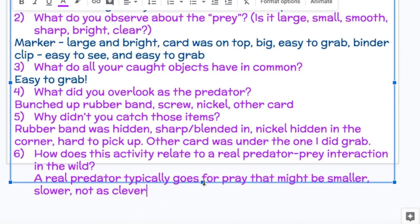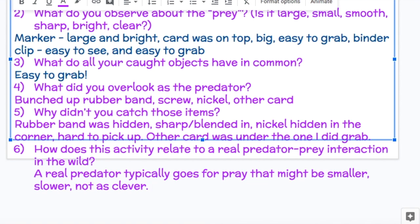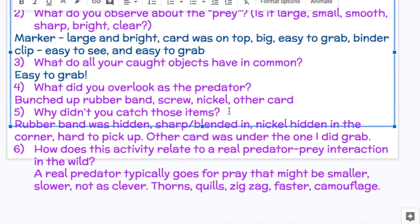A coyote might figure out how to get into the chicken coop. Now let's say you are thinking from the perspective of the prey. If you are a cactus about to get eaten, you have spiky protective spines on your surface. Maybe you have spikes like thorns on a rose bush. Maybe you have quills like a porcupine — that's another version of spikes. Maybe you can zigzag while you run, like a rabbit — it kind of hops and zigzags its way and is also pretty fast. Maybe you're faster than your predator. And maybe you blend into your surroundings — the less you moved and the more you could hide in the bushes, the less likely you were to get caught.